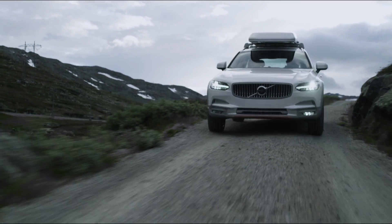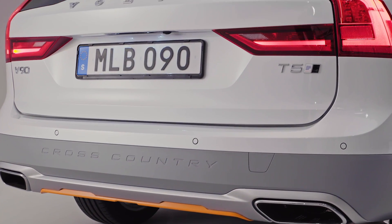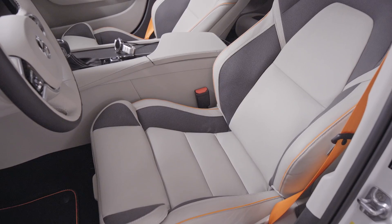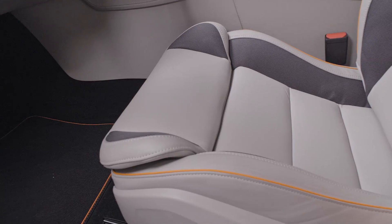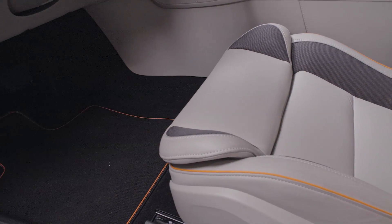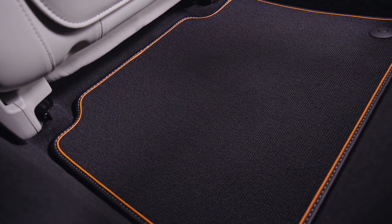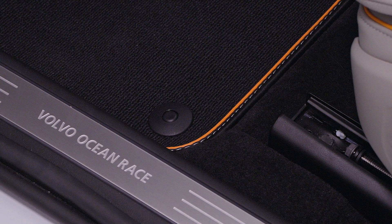The car itself will also help tackle the problem of marine plastics, because the carpet inlay within the Volvo Ocean Race edition will contain a material called Econyl, which is made out of 100% recycled nylon, including abandoned fishing nets which have been reclaimed from the sea.